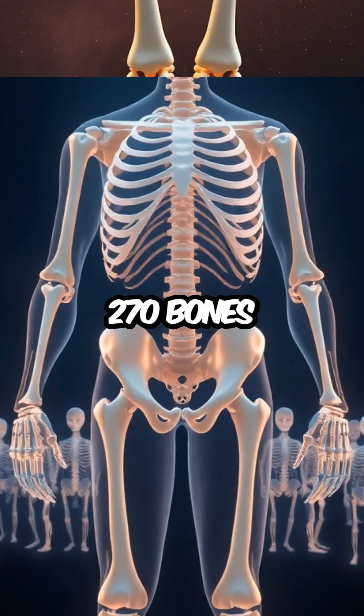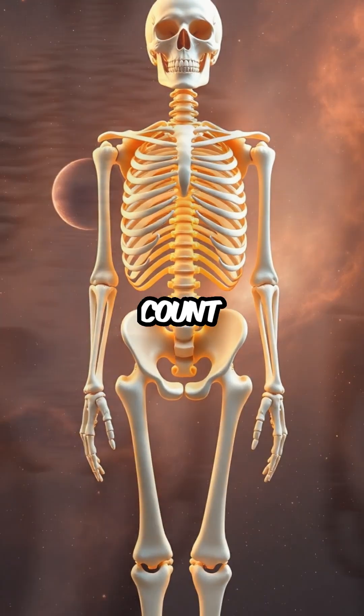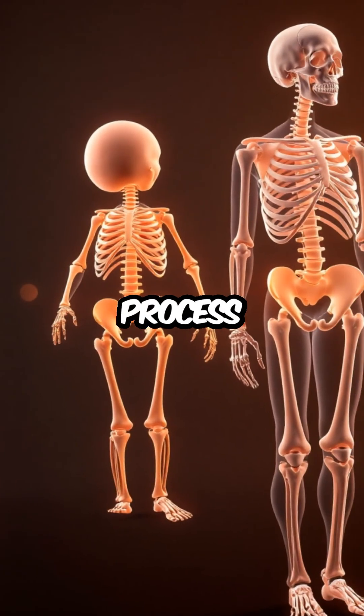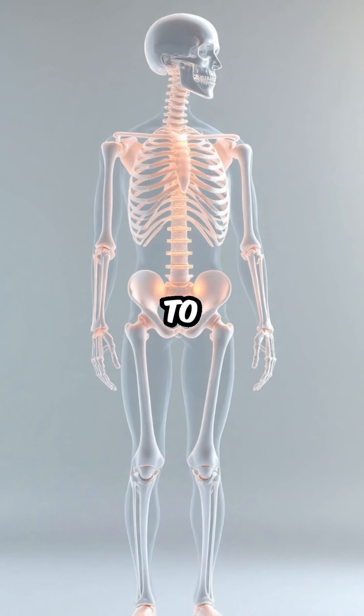By the time a person reaches adulthood, the original 270 bones have merged into approximately 206 bones. This reduction in bone count through fusion is essential for supporting the body's increased size and weight. The fusion process not only contributes to a stronger frame but also optimizes the body's ability to function efficiently.